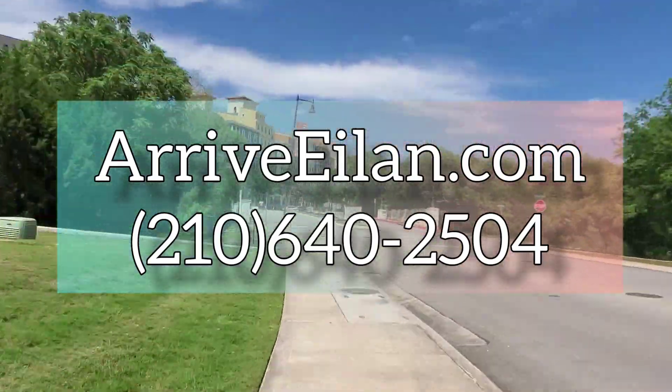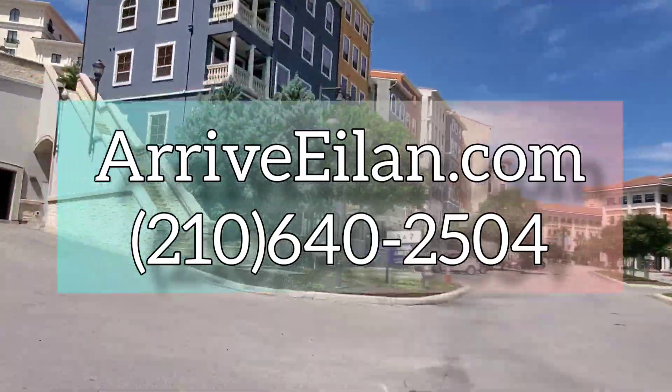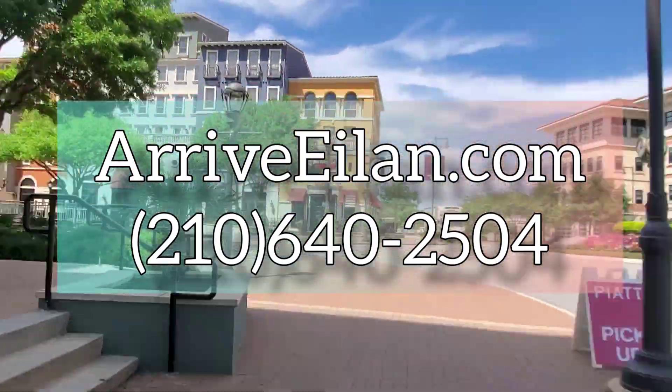To make Arrivalon your home, visit us at Arrivalon.com or contact us at 210-640-2504.